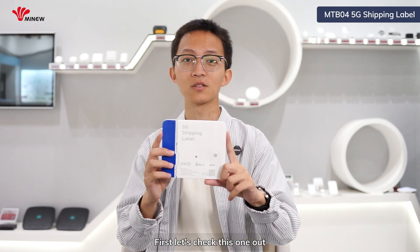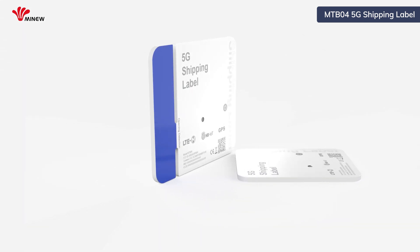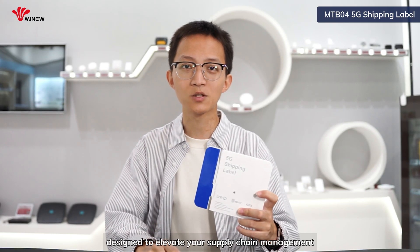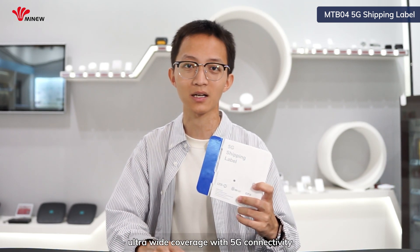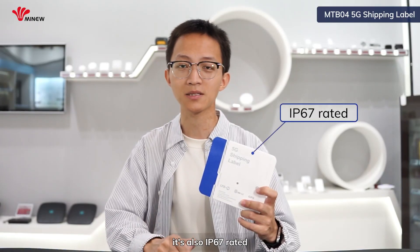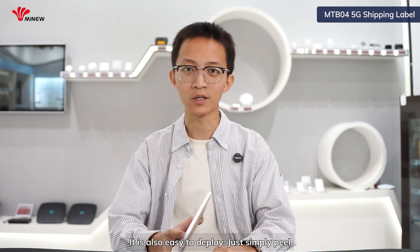First, let's check this one out — our MTB04 5G shipping label. Designed to elevate your supply chain management, this cutting-edge device combines ultra-wide coverage with 5G connectivity to ensure your shipments are always tracked, securely monitored and efficiently managed. It's also IP67 rated, making it ideal for harsh environments. It is also easy to deploy — just simply pair and stick it to wherever you need it. Instant visibility activated.